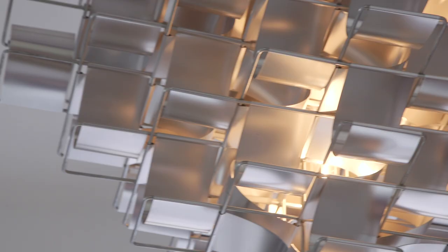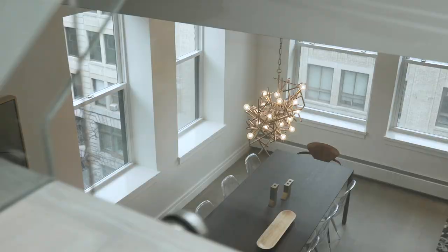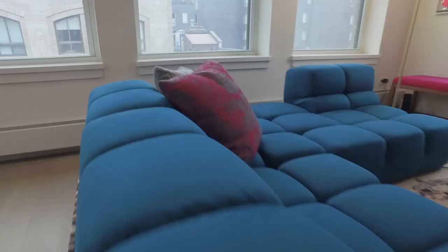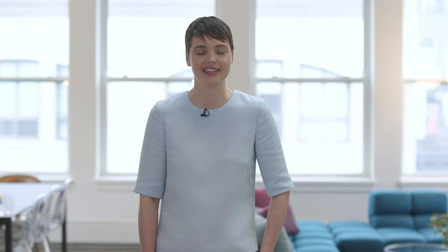No fabulous bedroom is complete without an equally fabulous closet. The client gave us free reign on almost everything, but the one thing she knew she wanted was this wallpaper — it's whimsical and fun and perfect for a closet. This was a dream project, but all design is a collaboration. My job is to reflect the owner's lifestyle in the decor. I hope you enjoyed taking a look at this sophisticated, bold, eclectic home.